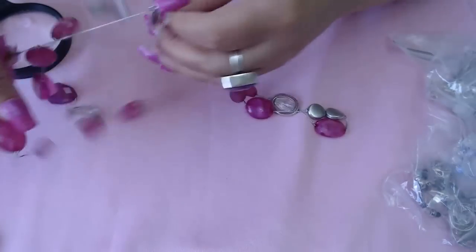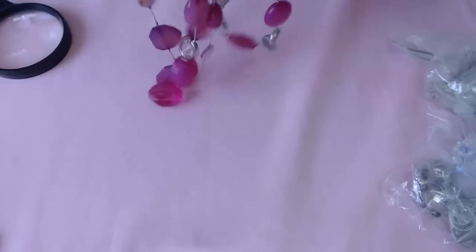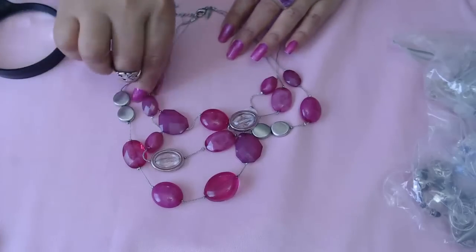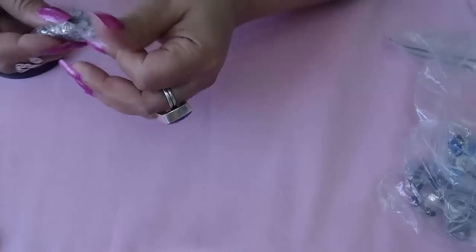We have a few more things and then we'll get to another bag. This one is New York — pink stones, three strands with some clear as well and some shells. Beautiful pink.